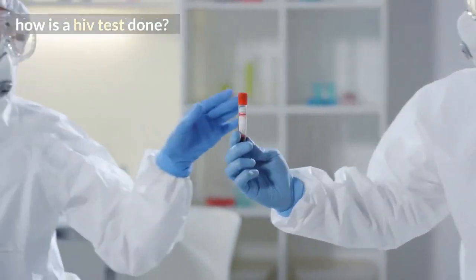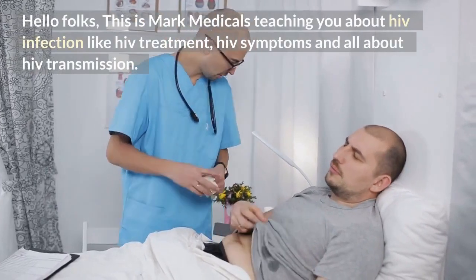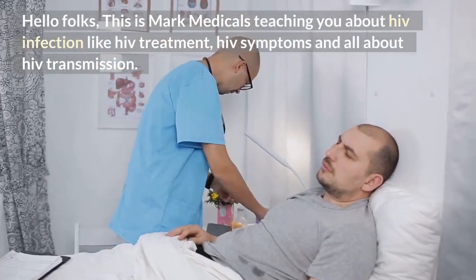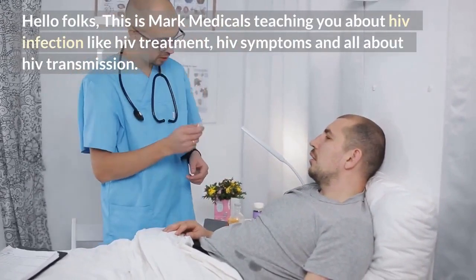How is an HIV test done? Hello folks, this is Mark Medicals teaching you about HIV infection, including HIV treatment, HIV symptoms, and all about HIV transmission.